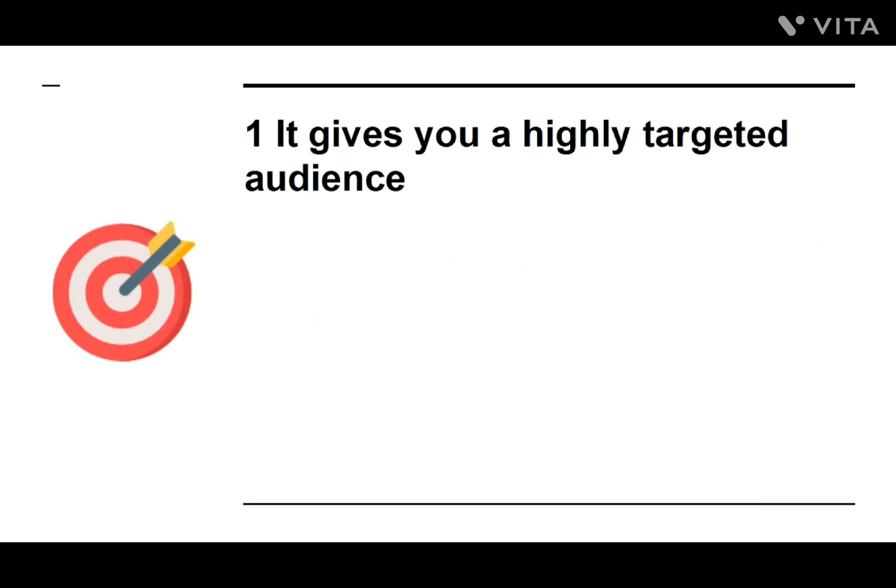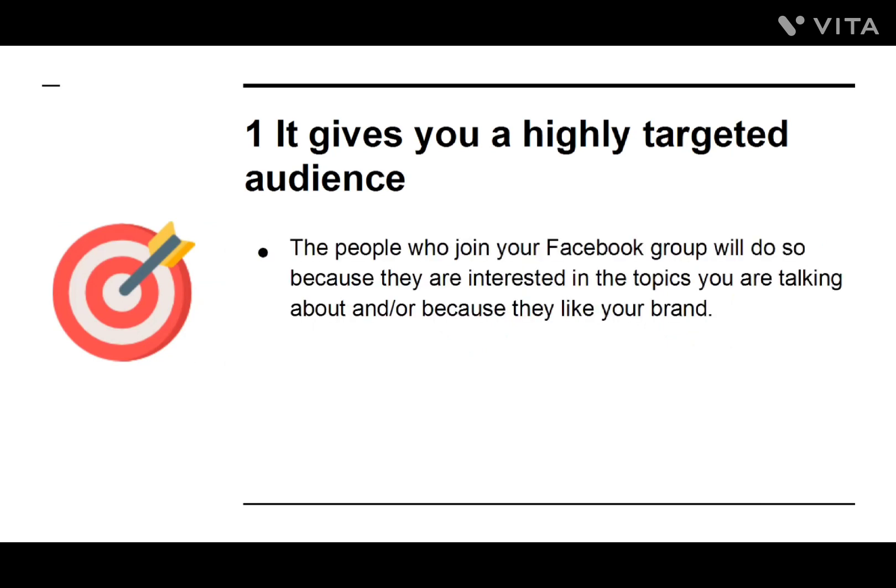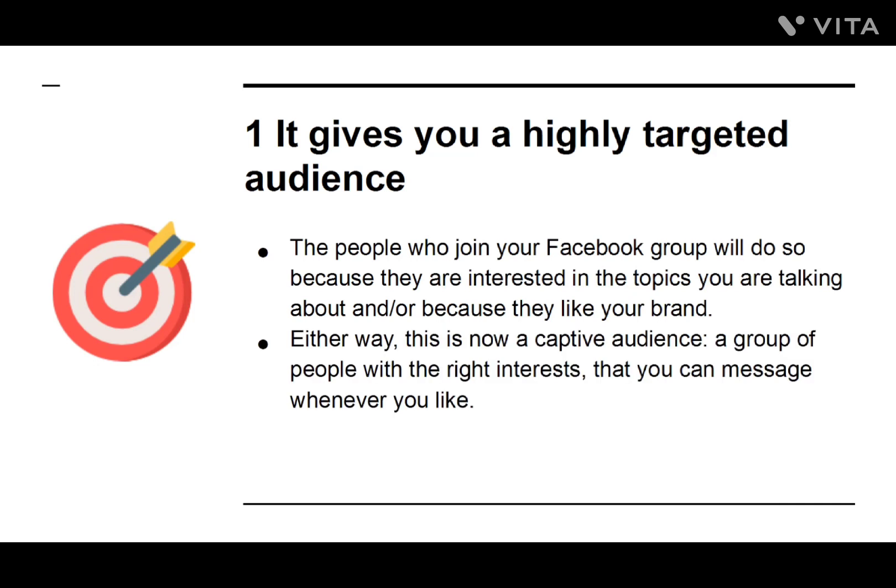Number one: It Gives You a Highly Targeted Audience. The people who join your Facebook group will do so because they are interested in the topics you are talking about, or because they like your brand. Either way, this is now a captive audience — a group of people with the right interests that you can message whenever you like. The marketing potential is huge.